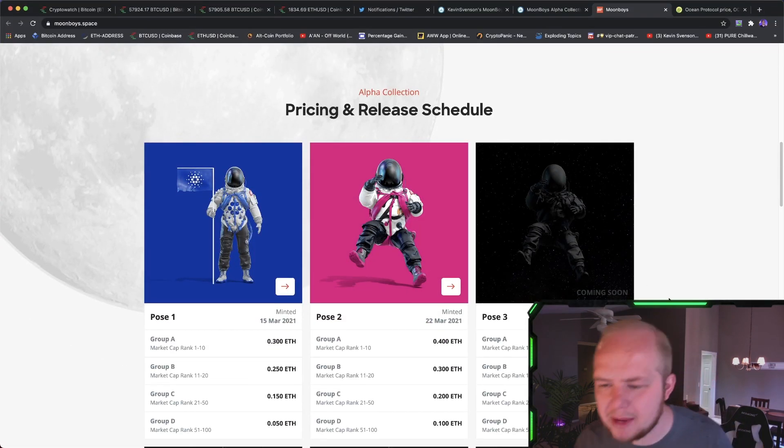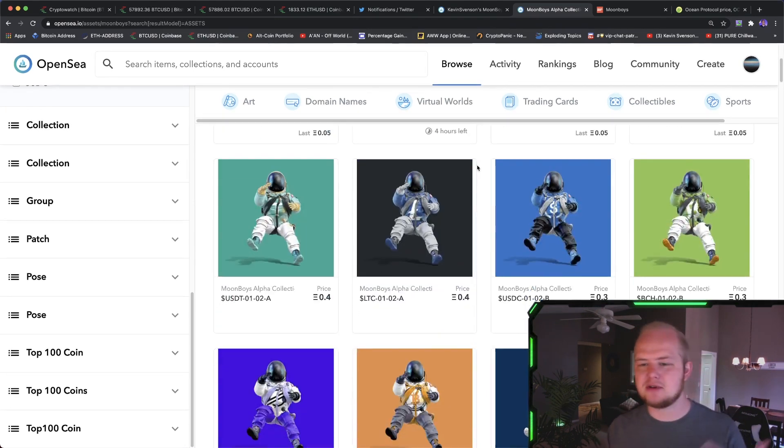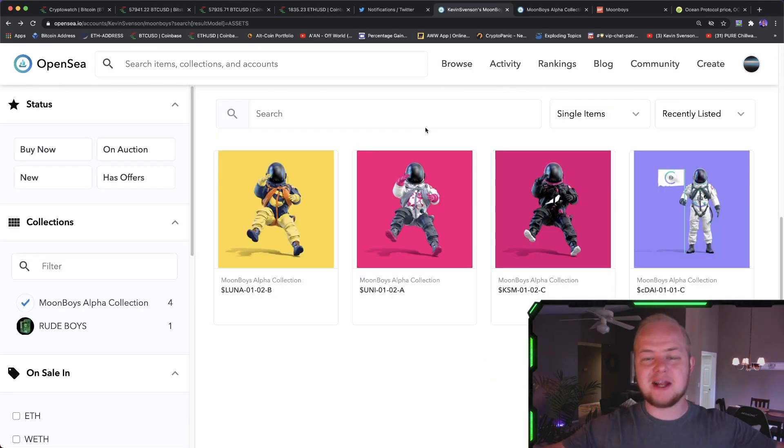They have Pose 3 coming out April 5th. You can also just go to OpenSea and check out the Moonboys Alpha Collection and see if there's anything you'd like. If this collection takes off, then this will pump my bags, essentially. If you guys are interested, definitely check out all the links below. Now let's get into the rest of the video.